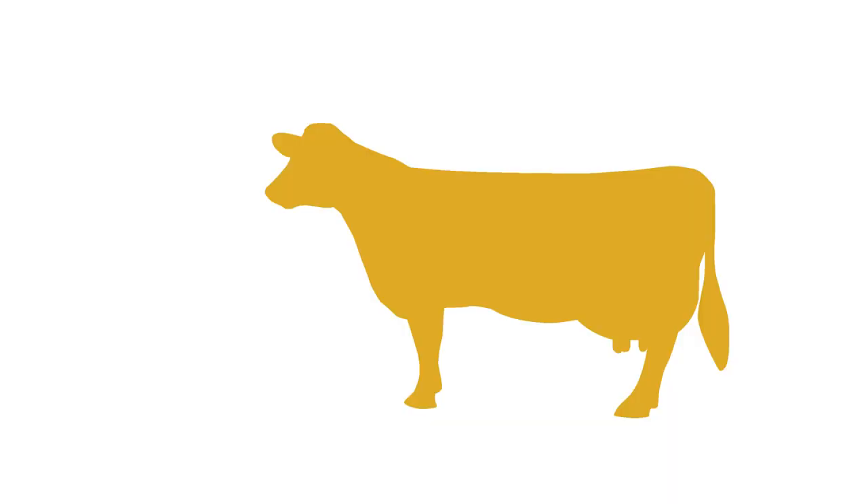Goitrogens, for example, are anti-nutritional factors found in brassicas such as kale and rape. These goitrogens can affect both the absorption and the functionality of iodine in the body. This is important because iodine plays a key role in the production of thyroid hormones, with approximately 80% of the iodine found within the animal present within the thyroid glands.